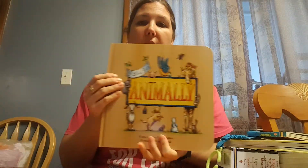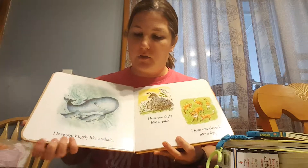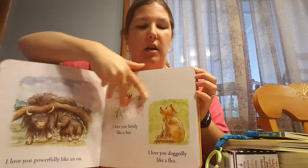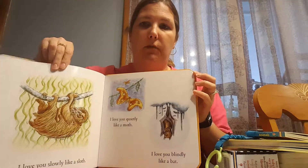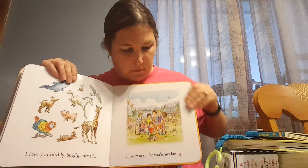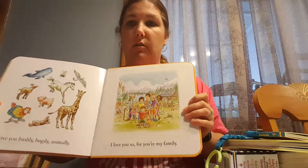The last book I wanted to show you is called Animally, and this is a favorite of mine to recommend to all families with young readers. Animally is a board book all about unconditional love. As you read through it says: I love you hugely like a whale, I love you shyly like a quail, I love you blindly like a bat, I love you quietly like a moth. The pages are a heavier cardstock quality, and at the very end it says: I love you birdly, buggly, animally — I love you so, for you're my family.